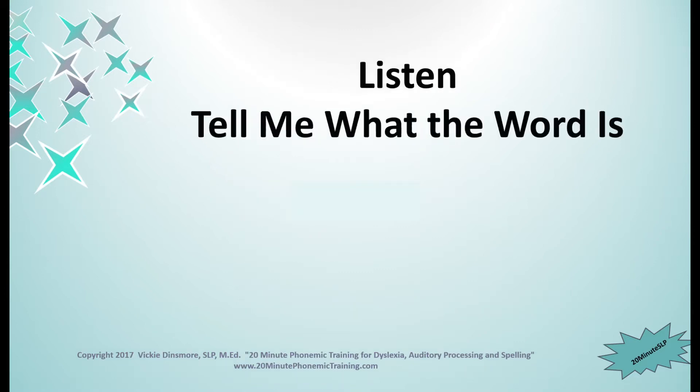Ready? Now you will use your pencil and paper to give yourself a plus for every one you get right. I will say the sounds and you guess what the word is. Let's see what we can do.